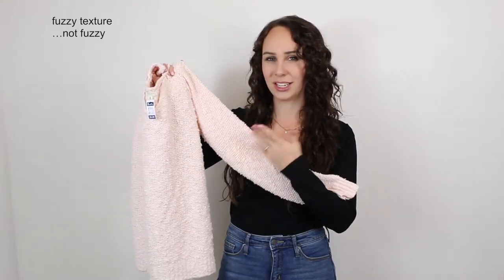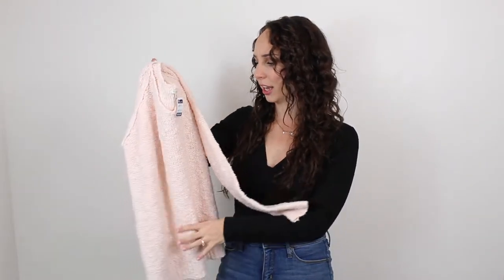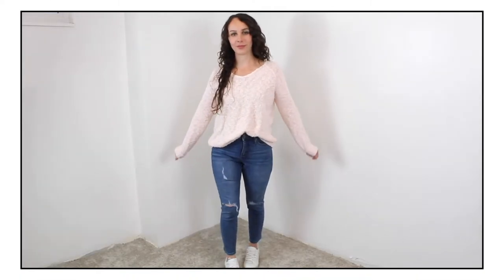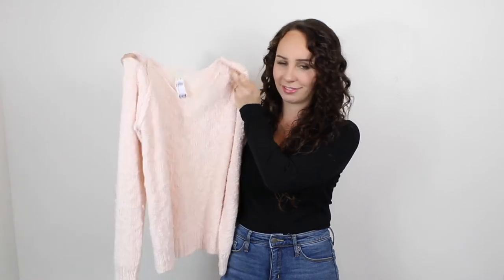This next one isn't too exciting but I liked that it was a more textured fabric — it's not fuzzy, just more textured. Sweaters are a fall staple, you gotta stock up. It's from the brand Sonoma, size medium, and it was five dollars. It's very basic — it's a sweater, what can I say.